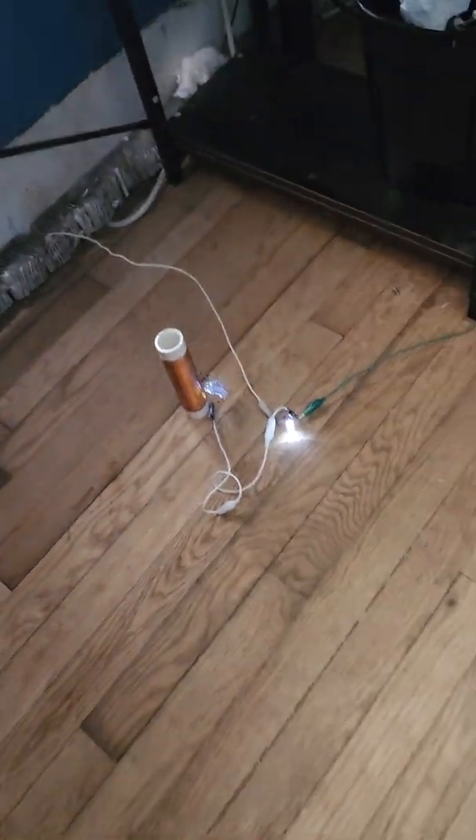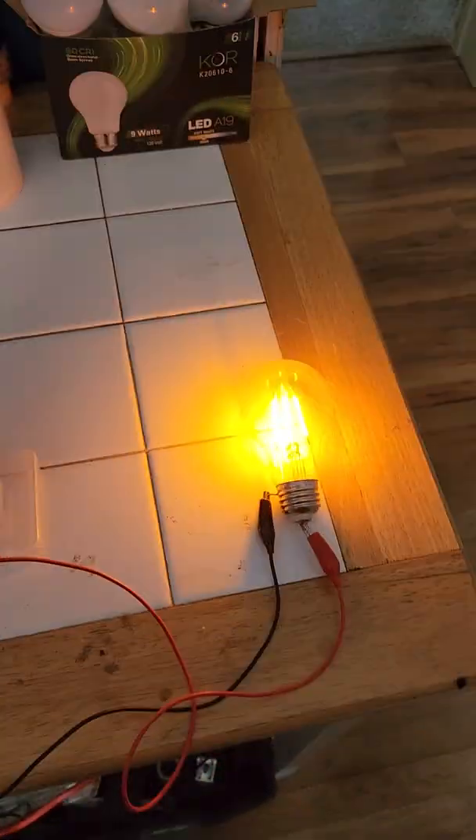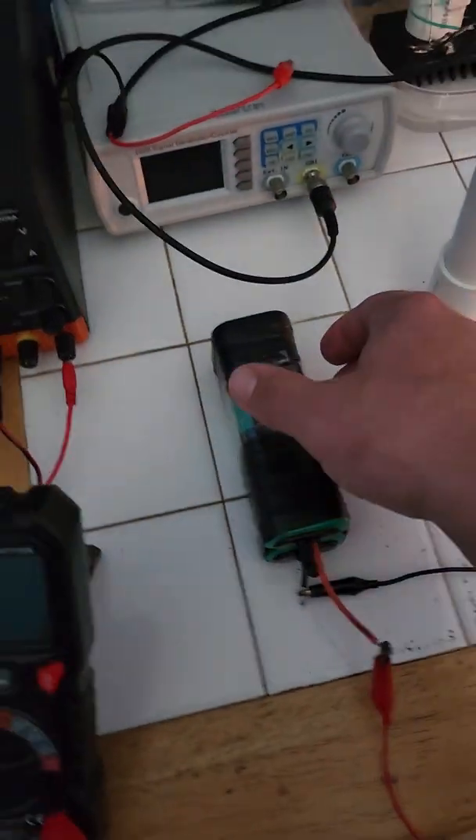That's lit, that's lit, that's lit, and this is lit — all off my little battery pack.